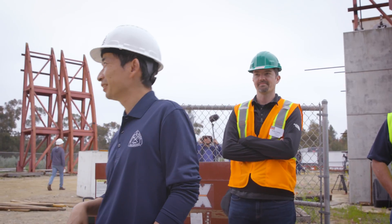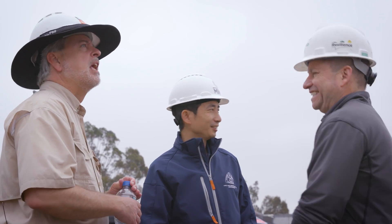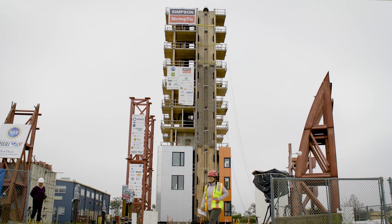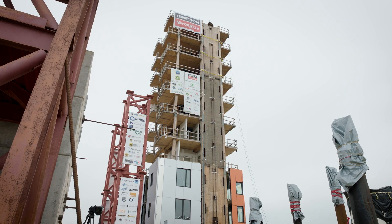We have now actually held two world records. The first one is the largest full-size wood building ever tested, back in 2009, and now the tallest full-size building ever tested on a shake table, here for the Neri Tallwood project.